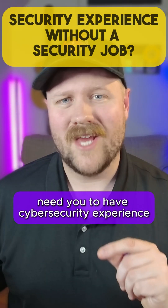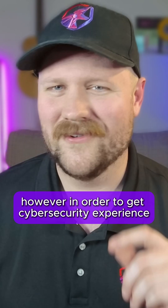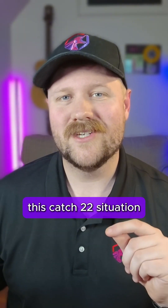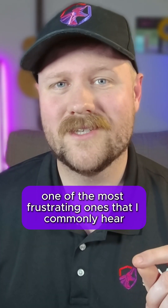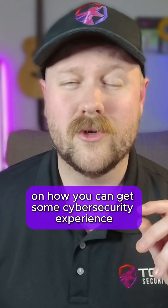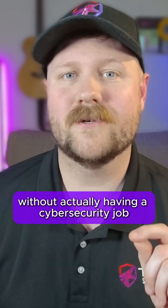Some employers need you to have cybersecurity experience before they'll hire you for a job. However, in order to get cybersecurity experience, you first need a job. This Catch-22 situation is one of the most frustrating ones that I commonly hear from people trying to break into their first cybersecurity or tech job. I've got a tip for you on how you can get some cybersecurity experience without actually having a cybersecurity job.